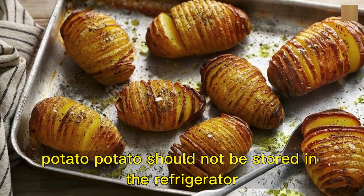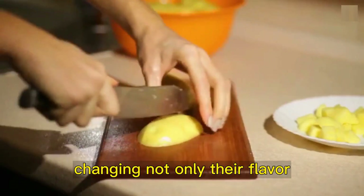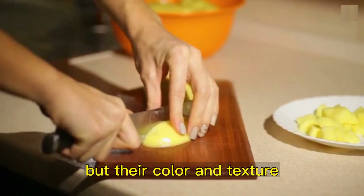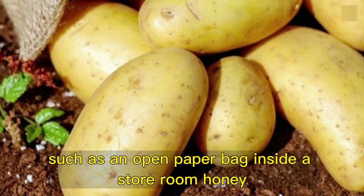Potato. Potatoes should not be stored in the refrigerator, as the starch turns into sugar, changing not only their flavor, but their color and texture. A cool, airy, and dark place is ideal, such as an open paper bag inside a storeroom.